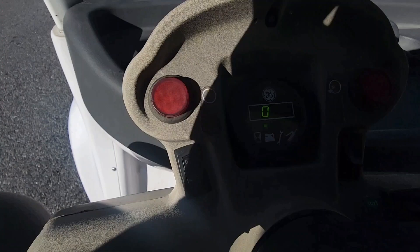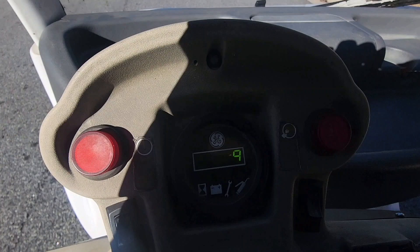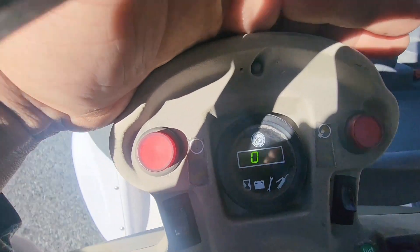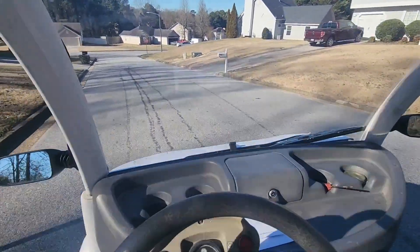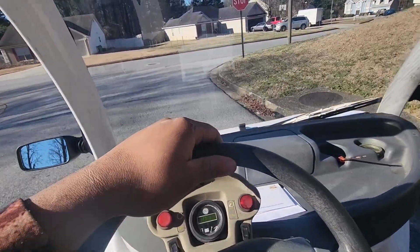Right now we're doing 25, 26 — 29 — 33. Gotta slow down. I think we hit 34 there. This is where the hill gets really steep, but we hit 34 and we were still accelerating.